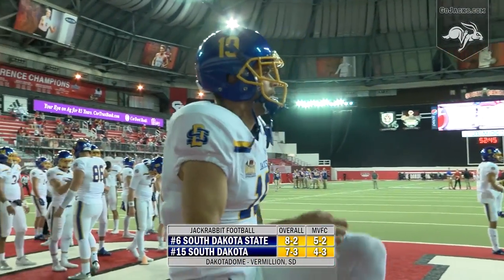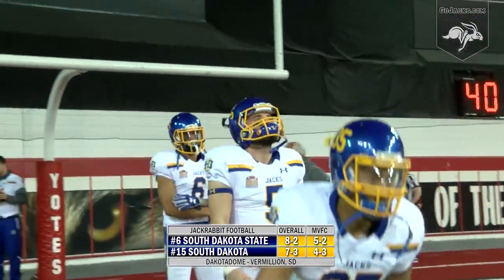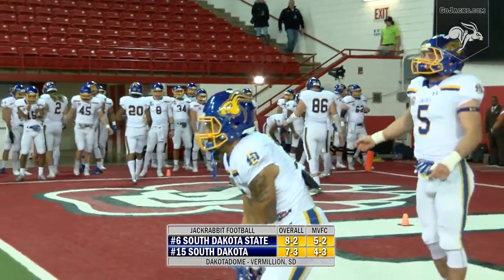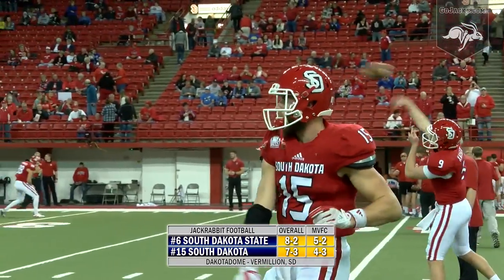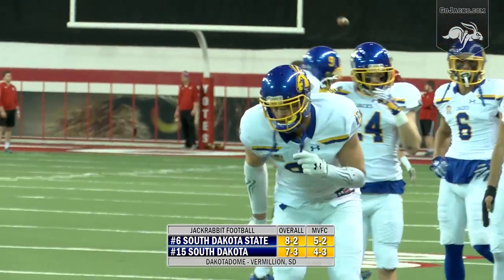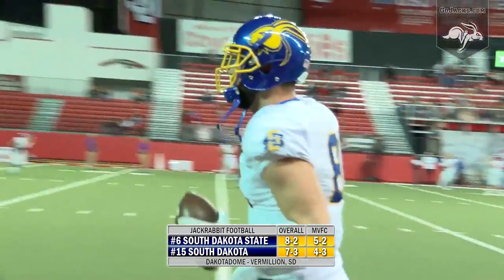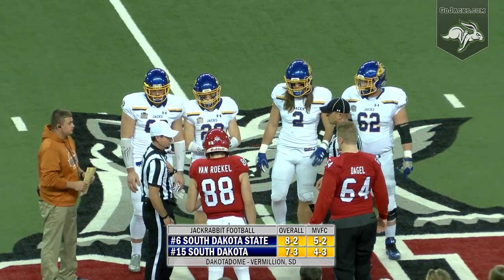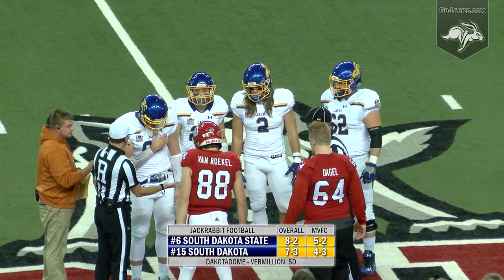Four straight wins have the Jacks on the verge of a sixth straight FCS playoff appearance, and SDSU is 60 minutes away from earning a top eight seed for the second straight year. But USD is seven and three and hungry for its first FCS playoff experience. This is the South Dakota Showdown series presented by South Dakota Corn. Number six SDSU, number 15 USD. The State U game is next from the Dakota Dome in Vermilion.